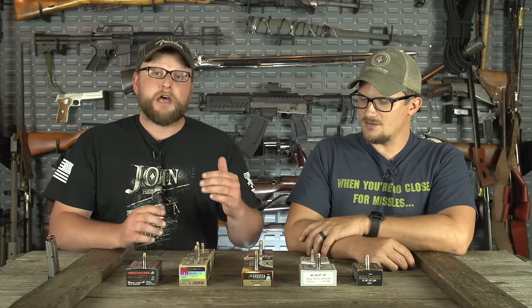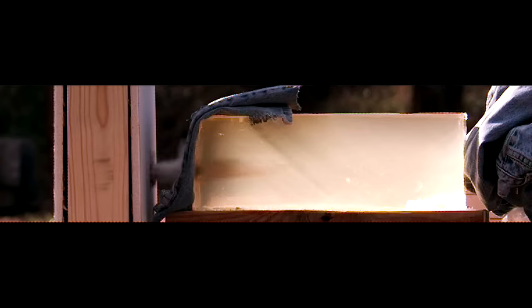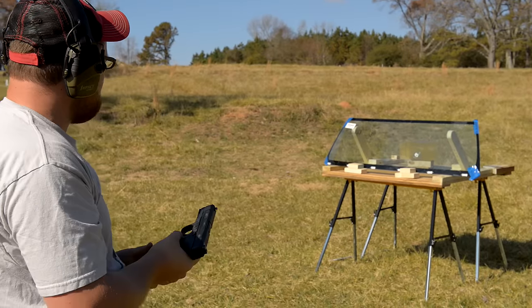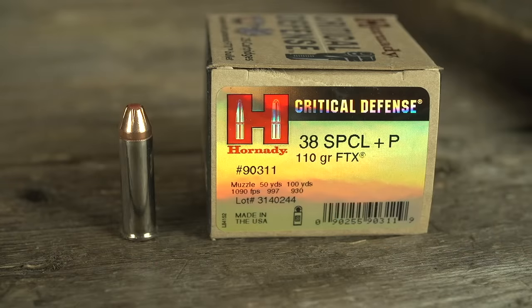Now we're going to jump out of line a little bit. We've done some penetration testing with barrier blindness using various projectiles. We did a video with a bunch of Lehigh projectiles and also tested a lot of other projectiles on the market. One thing we found is that the Lehigh Extreme Penetrator fared extraordinarily well in those tests, while the Federal maybe didn't hold up quite as well in barrier penetration testing. But the star of the show was the Hornady Critical Defense.